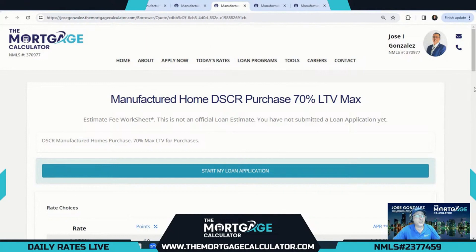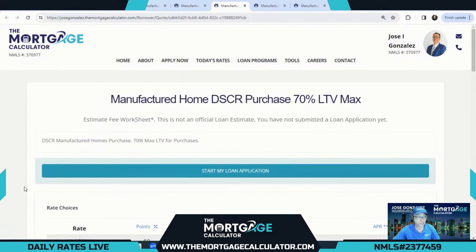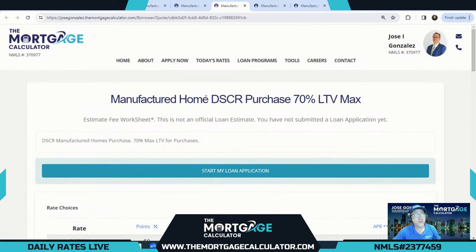I did promise some extra special options, and here we go — manufactured home DSCR purchase. The maximum LTV for a manufactured home purchase using DSCR is 70%. I have a very choice rate here: this is a fully lender-paid option at 9.25% interest rate, zero loan discount — this is the par rate. You can definitely buy it down a bit, into the eights. So 70% maximum LTV, 9.25% is our par rate for the manufactured home DSCR purchase.